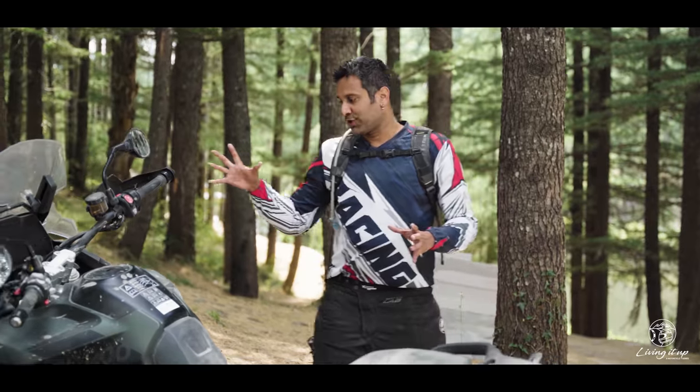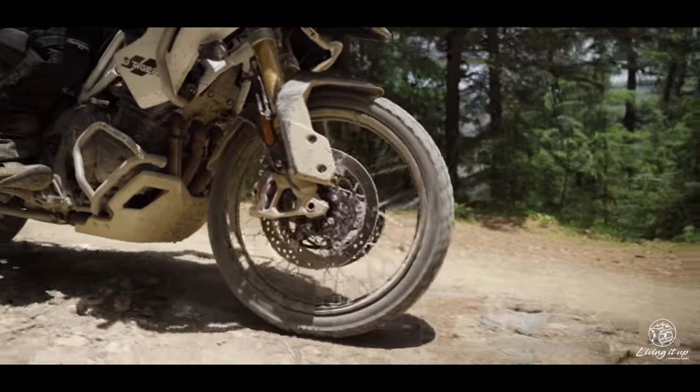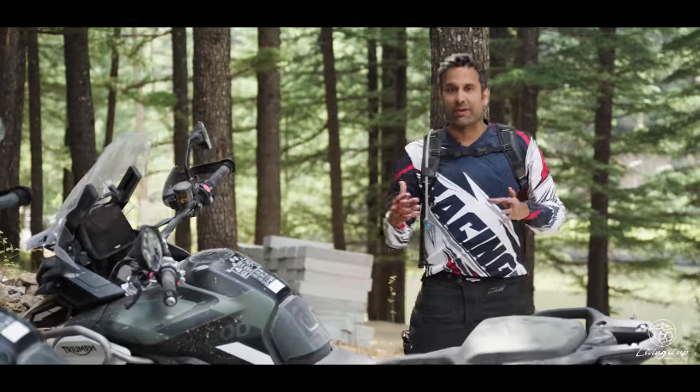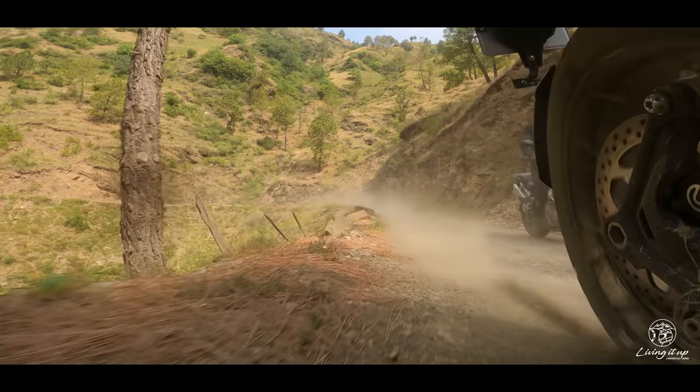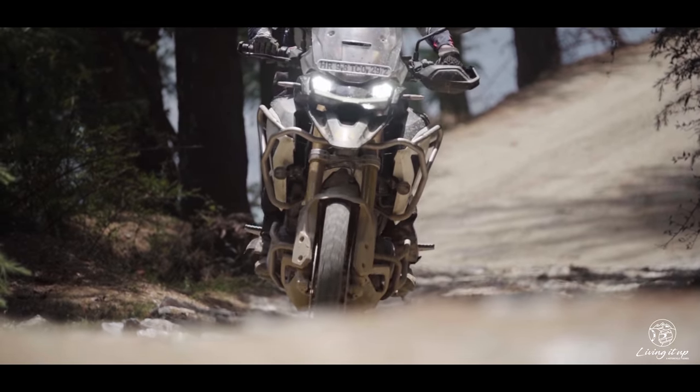The last part of the equation is the 21-inch front wheel, which makes a big difference in terms of capability. The terrain we were on had really rocky trails, and I could not believe the amount of speed we could carry — we were just gliding over anything in our wake.